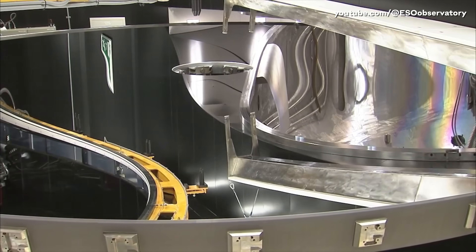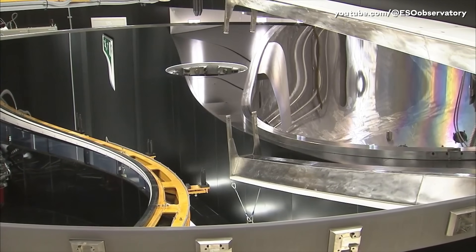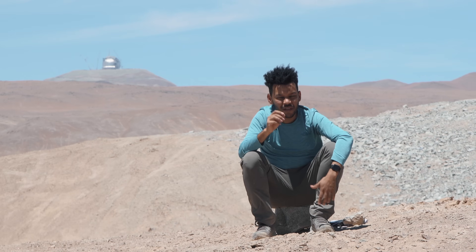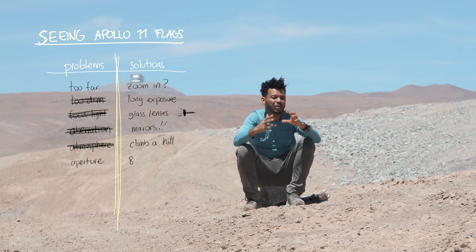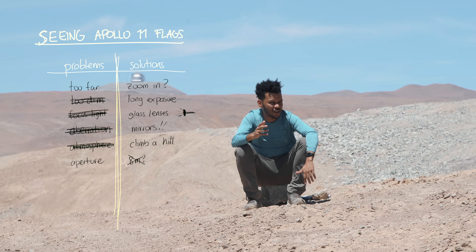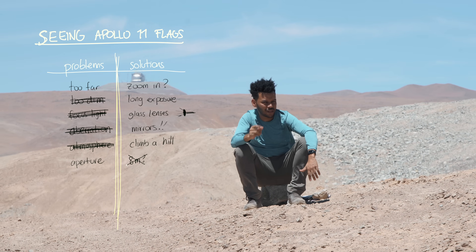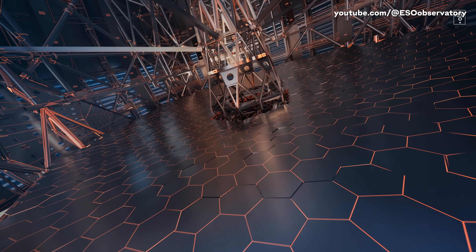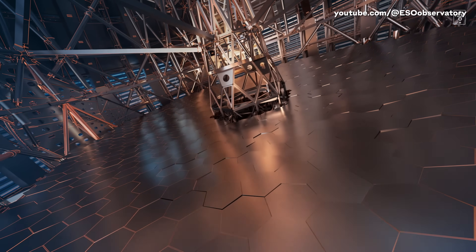Aperture is a physics problem, and no amount of science is going to help us solve it. Because what we're trying to do is see this flag on the moon — a point that's 0.00054 arc seconds wide. The smudges on this 8.2-meter mirror on the VLT are too large to be able to tell the detail of that flag.